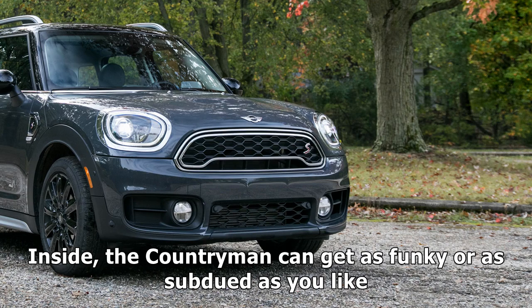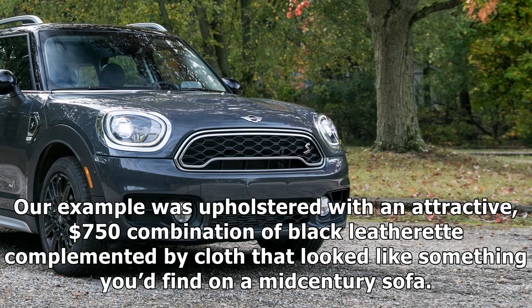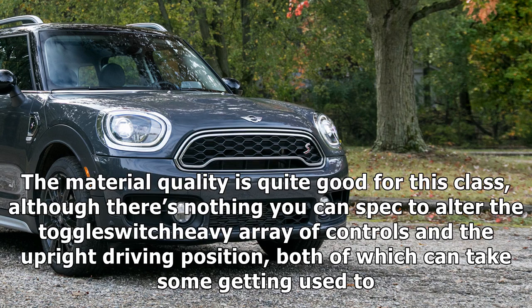Inside, the Countryman can get as funky or as subdued as you like. Our example was upholstered with an attractive $750 combination of black leatherette complemented by cloth that looked like something you'd find on a mid-century sofa. The material quality is quite good for this class, although there's nothing you can spec to alter the toggle switch-heavy array of controls and the upright driving position, both of which can take some getting used to.